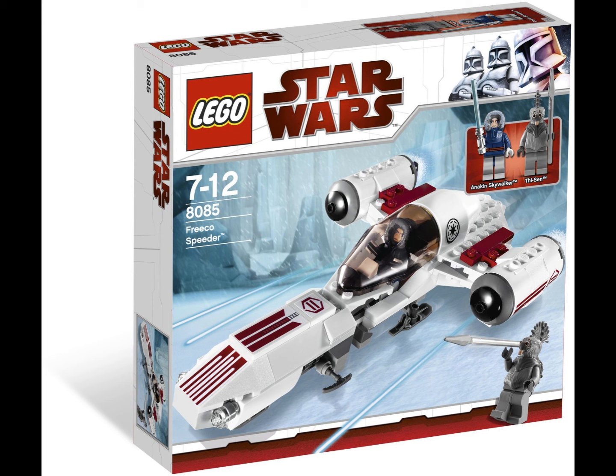At number 9 I have the Freeco Speeder — this is actually the only set from this list that I own. I bought it last year. It has Anakin wearing his parka, which makes him exclusive to this set, and Thi-Sen, who is such a cool figure with that molded head. The speeder itself is pretty good, only appearing in one episode of Clone Wars, and has 177 pieces. However, the set lacks play features — the only ones are the opening cockpit and a storage bay in the back. You still get a nice build and two great minifigures. This set is from 2010.